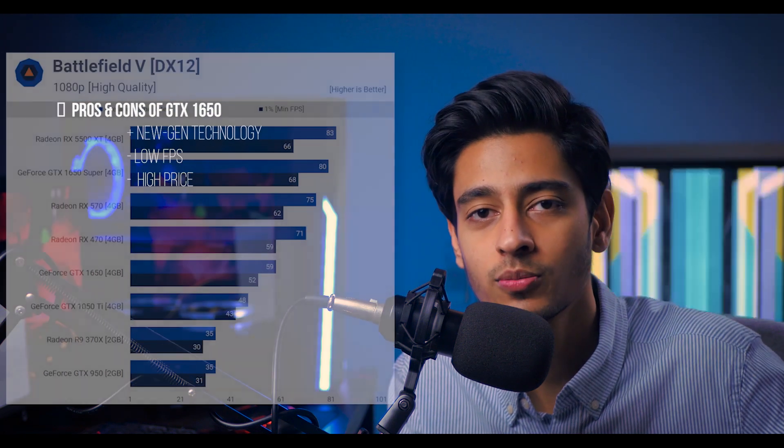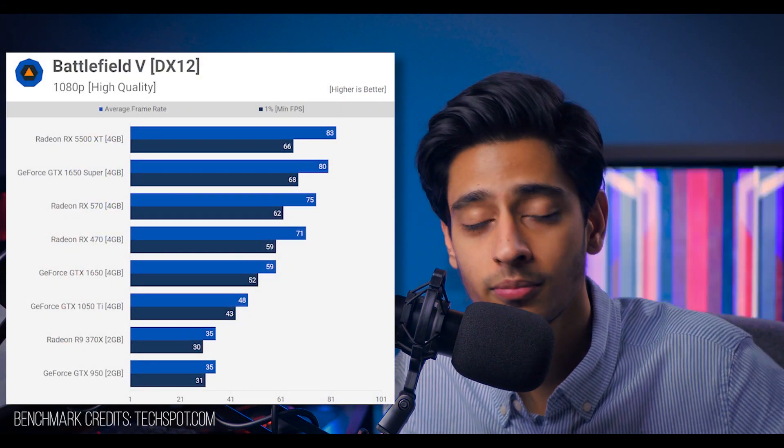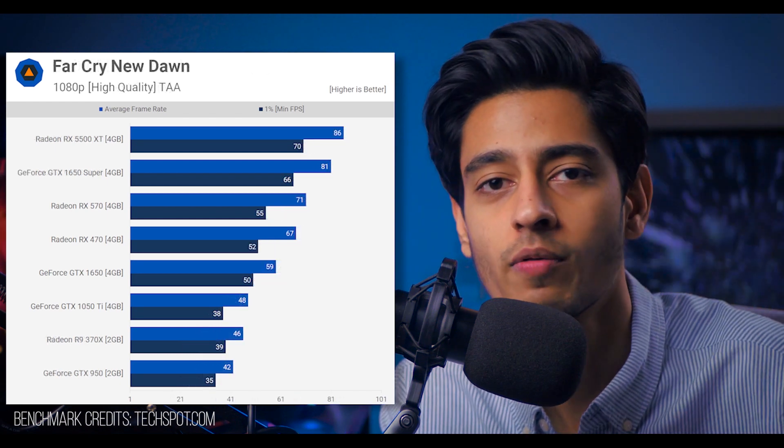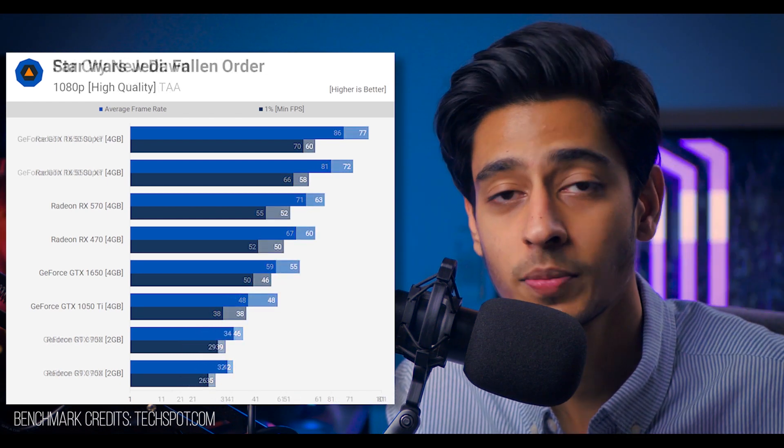The GTX 1650 had only one plus point: it's a better architecture and a newer-gen card. Other than that, it's a horrible choice — just don't go with it. If you're getting the 1650, I'm pretty sure you can get something better at the same price point. Just don't go with the 1650; it's not a good card, especially for gaming.